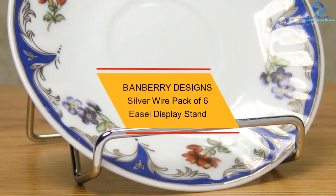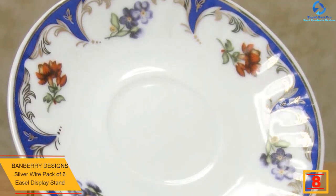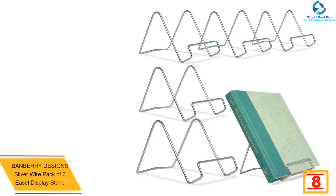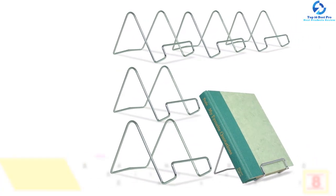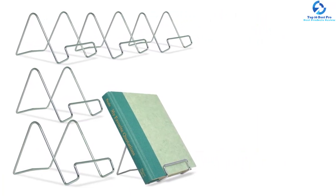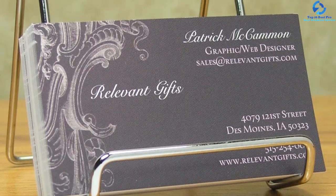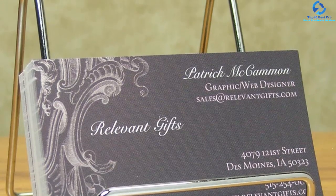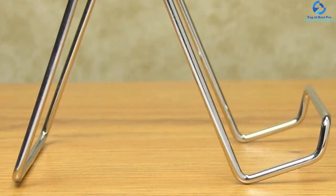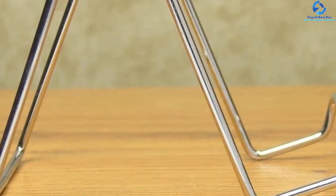At number eight we have the Banbury Designs silver wire pack of six easel display stands. A plain chrome stand clamps a frame, book, brochure, photo, small plate, or even a painting steadfastly on any flat surface — elegant, sturdy, stable, and classy. High-polished and not tarnished, these are amazing tabletop display stands for showing trays, picture frames, tiles, books, decorative coasters, and collectible plates. A convenient way to display items in the kitchen, dining room, shelf, library, fireplace mantle, or study cabinet. It is made from one continuous piece of refined one-eighth inch metallic wire, plated with a bright chrome surface.